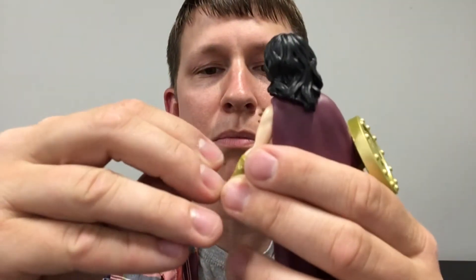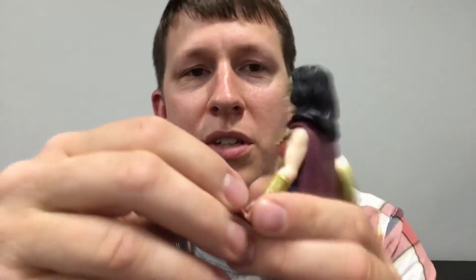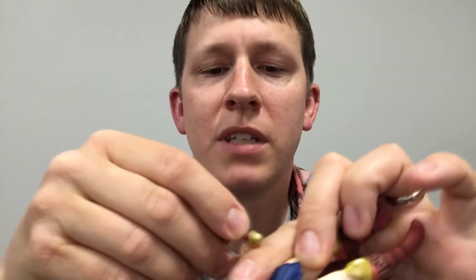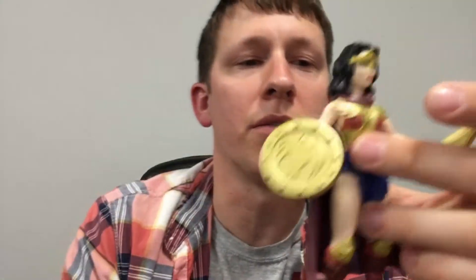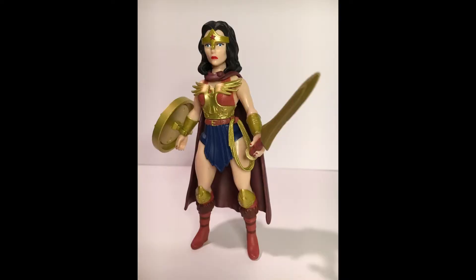She almost had to change the least of all the characters to become Primal Age, because it's more ancient times anyway. She can actually hold all her weapons too, but I won't do that right now. She's got the sword and the shield.